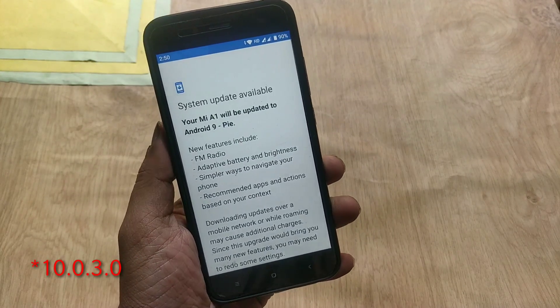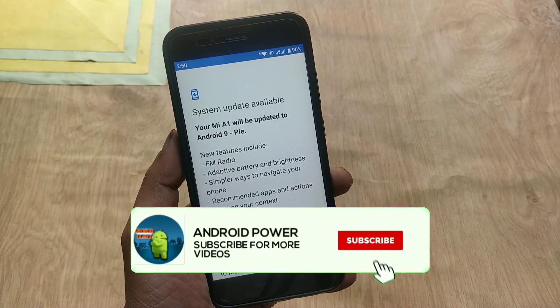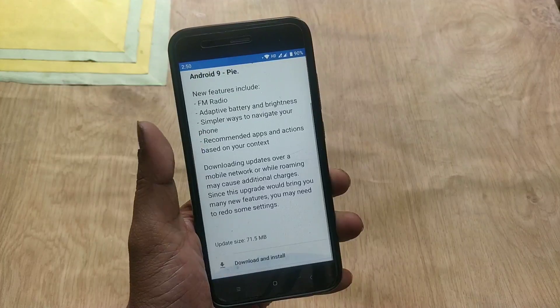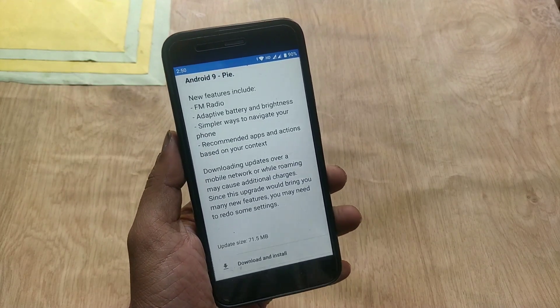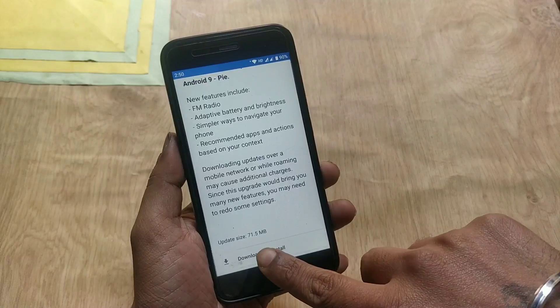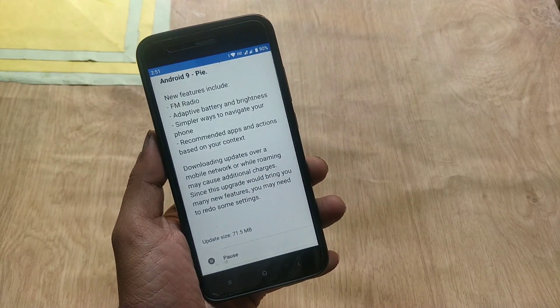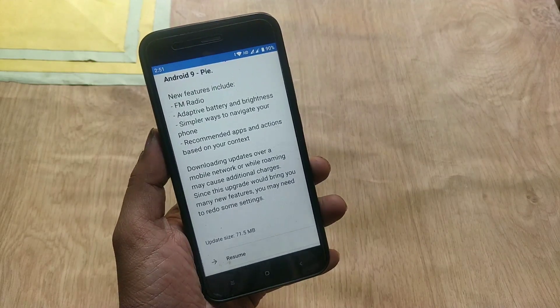If you are currently running the previous build 10.0.4.0, the changelog is the same as the first stable Pi build. It says your Mi A1 will be updated to Android 9.0 Pi. New features included are FM radio, adaptive battery and brightness, simpler ways to navigate your phone, and recommended apps and actions based on your text.